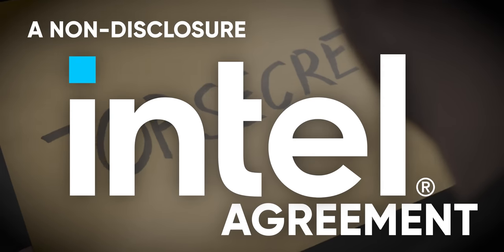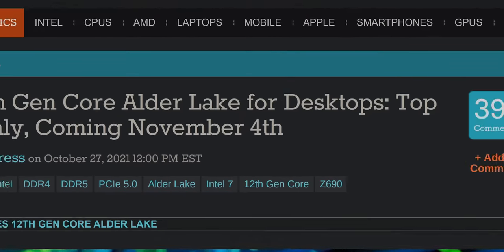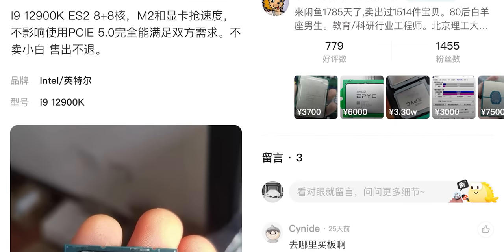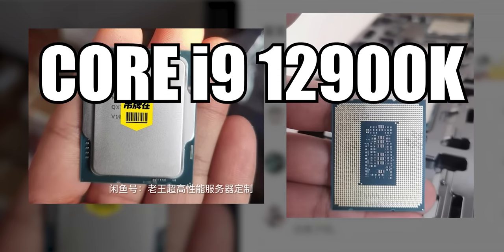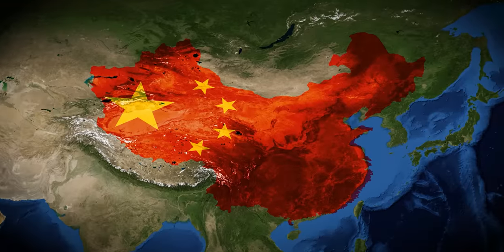I signed a non-disclosure agreement with Intel that prohibits me from reviewing any of the 12th Gen Core Alder Lake family chips that they sent me until the embargo lifts. What it doesn't prevent me from doing is going out on the open market and buying this Core i9-12900K engineering sample on Chinese Craigslist.